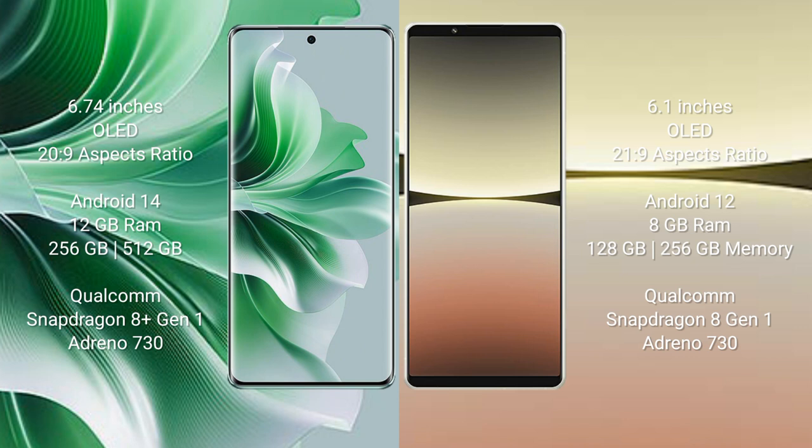OPPO N11 Pro comes with 12GB RAM and 256GB internal storage, Qualcomm Snapdragon 8 Gen 1 processor, and Adreno 730 GPU. Sony Xperia 5 Mark IV comes with 8GB RAM and 128GB or 256GB internal storage, Qualcomm Snapdragon 8 Gen 1 processor, and Adreno 730 GPU.